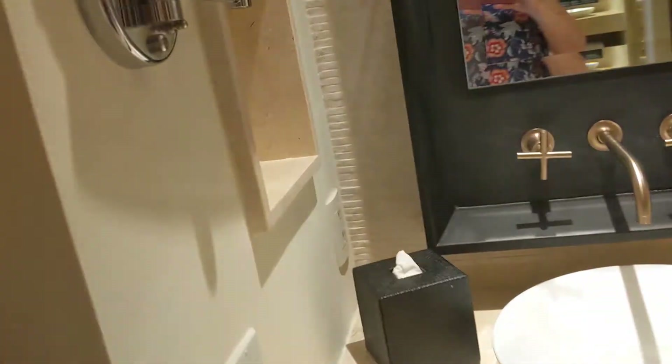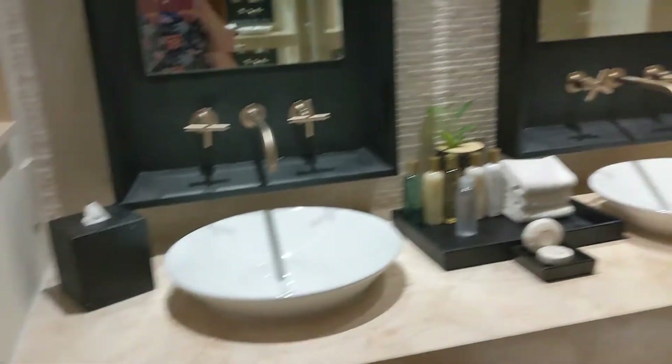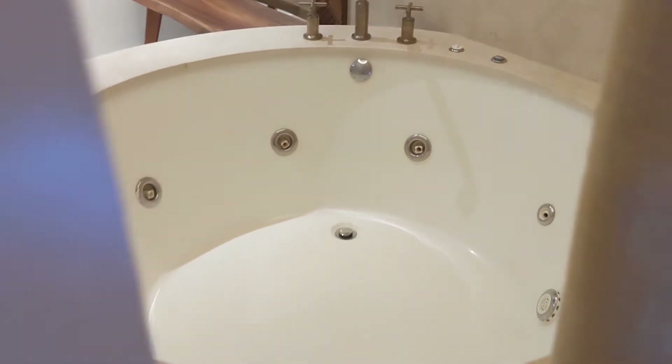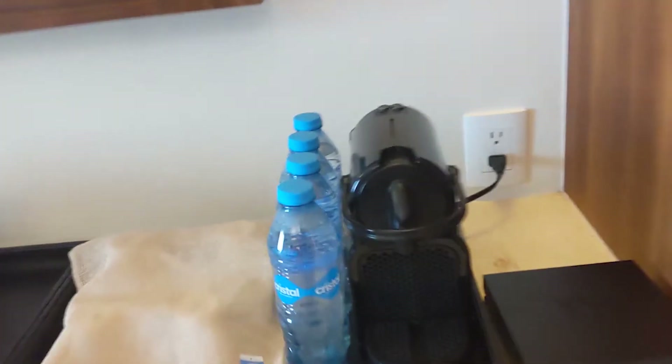The jacuzzi tub is not very private — that's my big concern. There are pocket doors here, but there's only a curtain between the bedroom and the jacuzzi tub. The curtain looks relatively non-see-through, but if you were staying here with friends, a girlfriend, or family members, it's still not very private. That said, you still get a jacuzzi tub in a standard room.